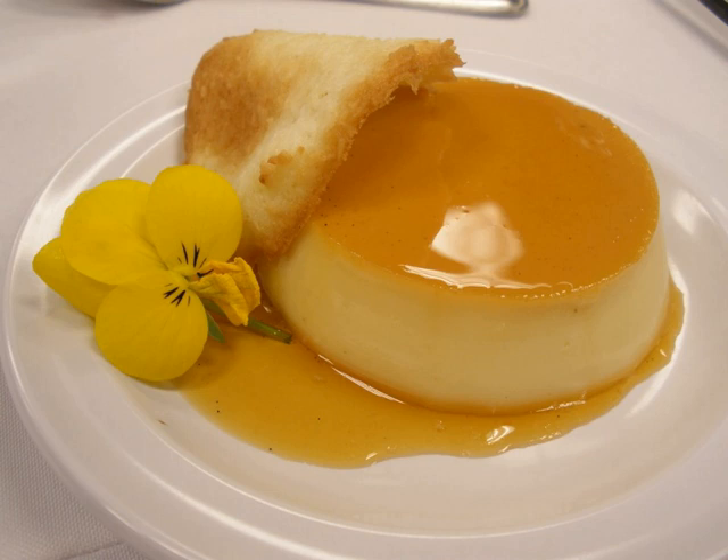A tuile is a baked wafer, French in origin, generally arced in shape, wafer-thin, crisp, sweet or savory, that is made most often from dough but also possibly from cheese, often served as an accompaniment of other dishes.